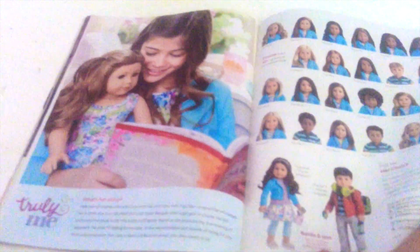Next we have Bitty Baby here. Then we have Truly Me Bitty dolls here. Next we have the Sports and Fitness accessories from American Girl.